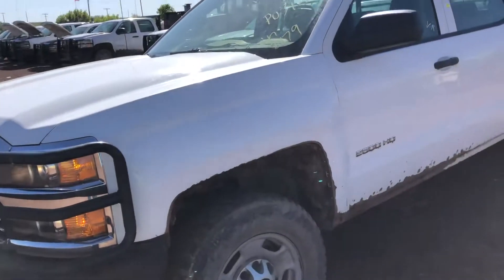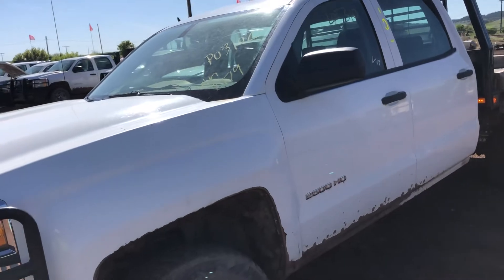Hi folks, Matt Smith with Smith Sales Company Auctioneers. Here we have lot 310.